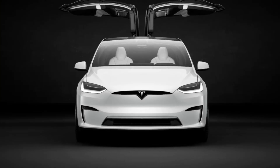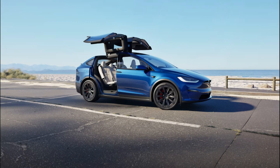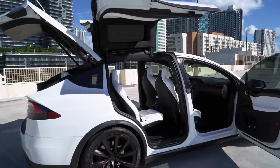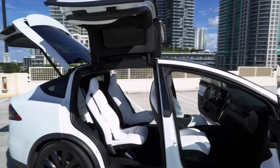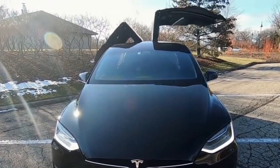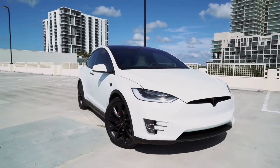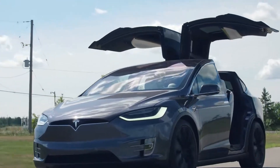The Model X's signature Falcon Wing doors are more than just a striking visual element — they're a testament to Tesla's commitment to innovative design. These doors provide effortless access to the second and third rows, which is particularly beneficial in tight parking spaces or when dealing with car seats. The smooth, quiet operation of the doors adds to the premium feel of the vehicle, and the unique design continues to turn heads wherever it goes. The Falcon Wing doors are a perfect example of how form and function can harmoniously coexist.